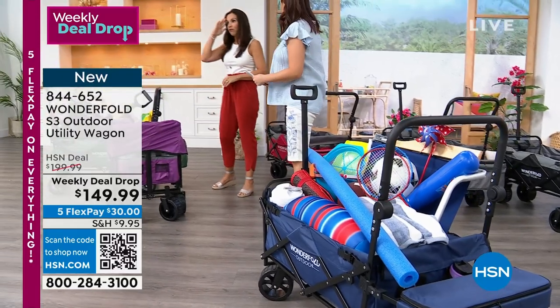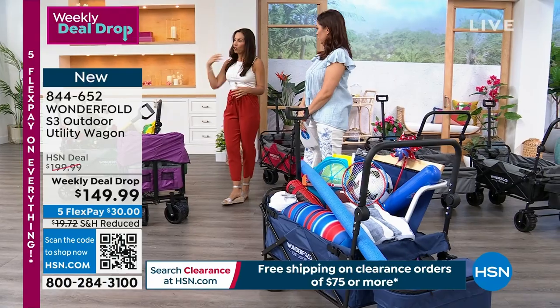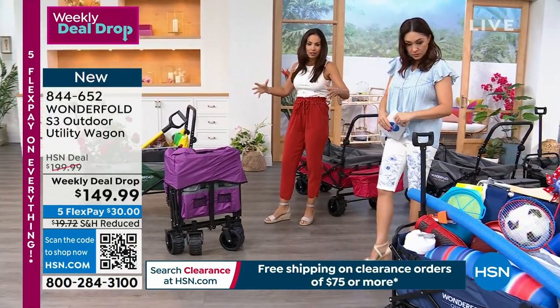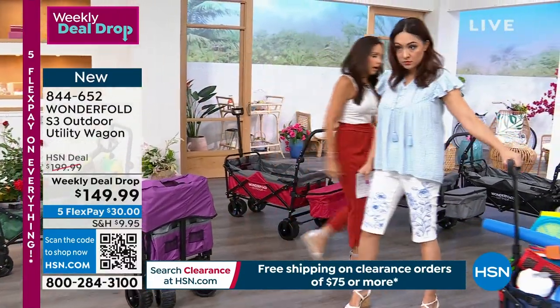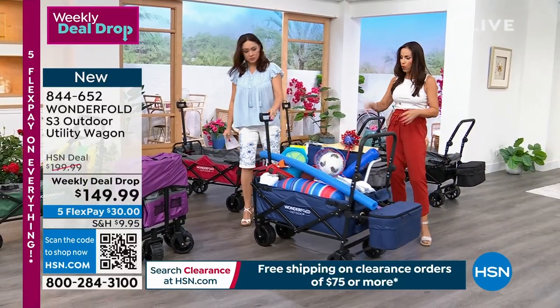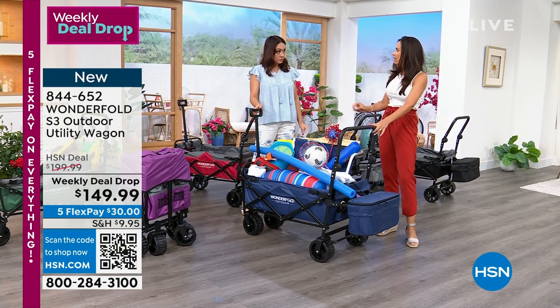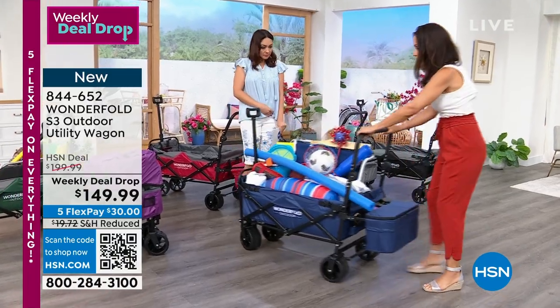This company is progressive. They're all over social media. They have just taken the wagon and made it — added all these bells and whistles. I've had wagons before. My kids did the sports, the beach. I've paid this much for a wagon that doesn't come near to everything that this one has.